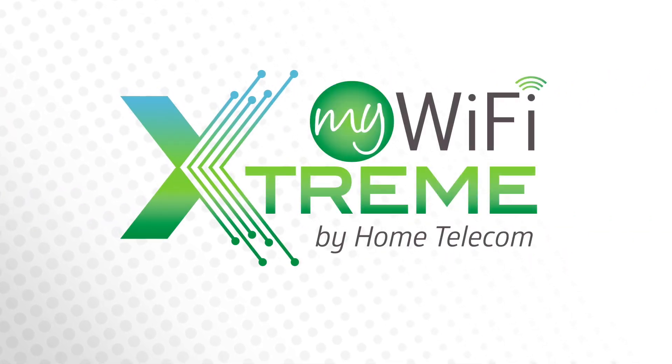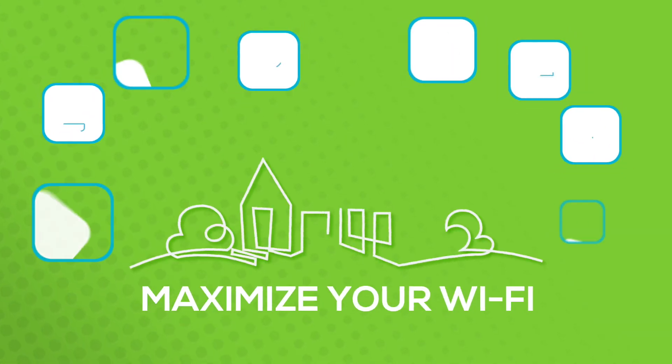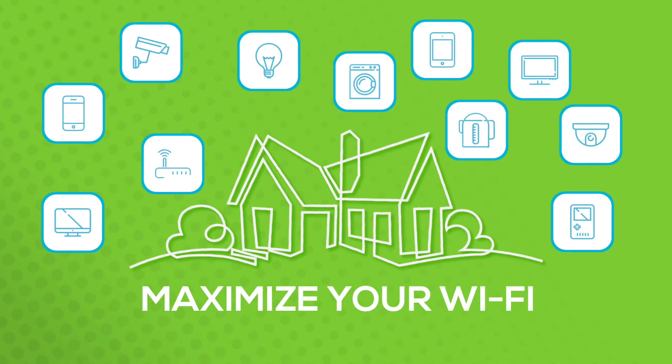My Wi-Fi Extreme from Home Telecom puts you in control of your home network, allowing you to maximize your Wi-Fi experience, all while keeping your devices safe and monitoring your children's online activity.